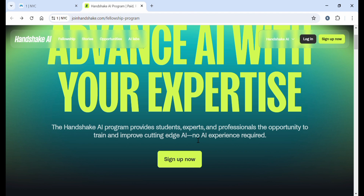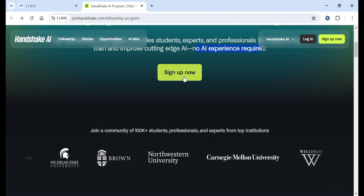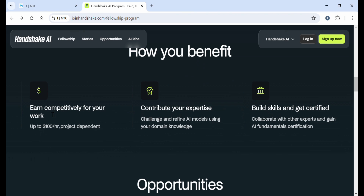No AI experience is needed — this is the most important thing because you can do it even without experience. Before we start signing up, let's go through the whole page and see what Handshake AI is and how you benefit. First, they pay competitively for your work — up to $100 an hour depending on the project. You can contribute your expertise, challenge and refine AI models using your domain knowledge, and also build skills and get certified.